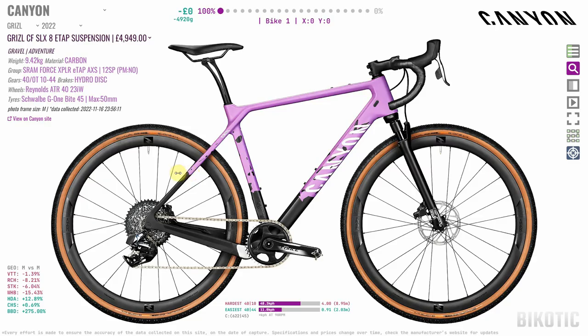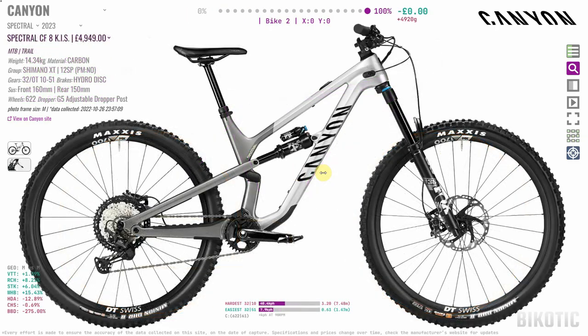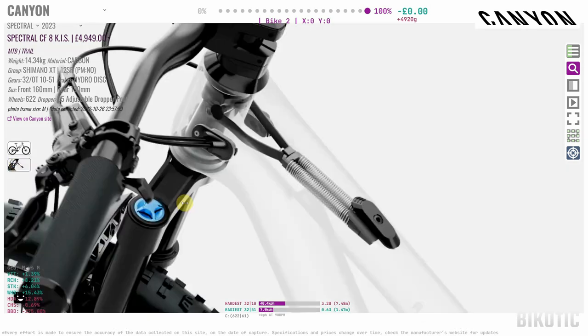Another gadget I saw from Canyon — the Spectral CF-8 KISS, where KISS stands for Keep It Stable. This bike has a little gizmo in the frame — like a steering damper. It's basically got little springs inside the frame that pull the steering back to centre. It's another interesting concept; we'll see if it's around in five or six years. Motorbikes have had steering dampers for years, so maybe you need them on a mountain bike as well.